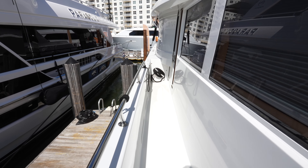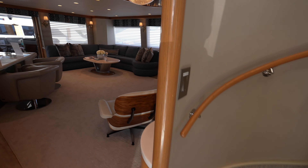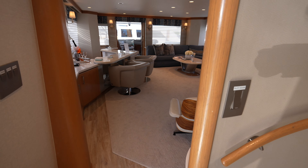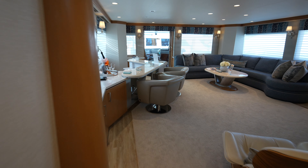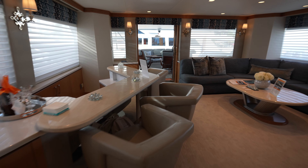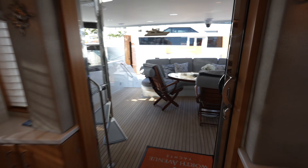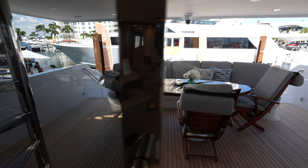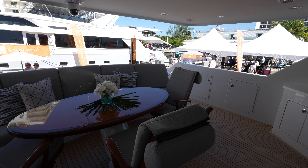These yachts are a lot of fun and make fantastic family cruisers as well as fantastic charter yachts. You have so many different great options on a yacht like this that's been refit.